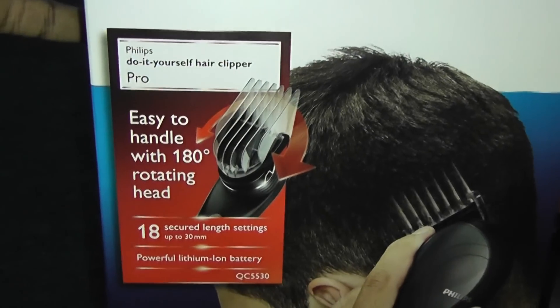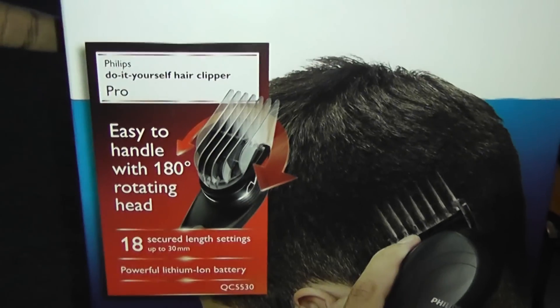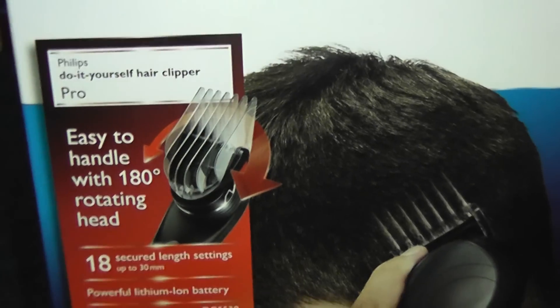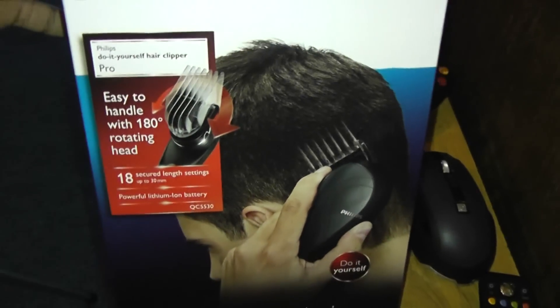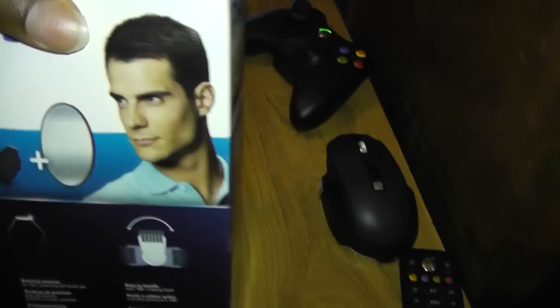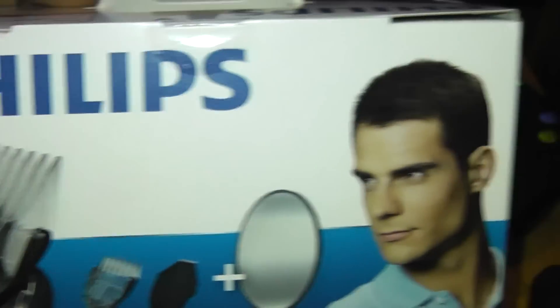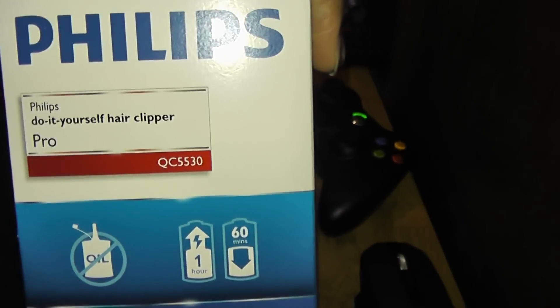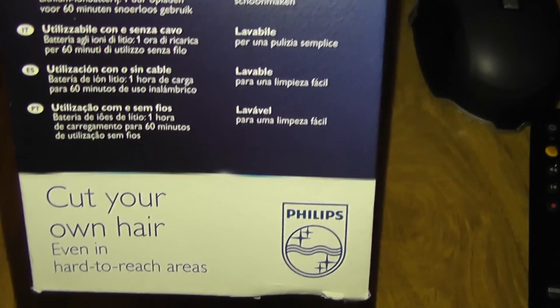This is my new hair clipper. It arrived today on Friday the 27th of January 2012. I'm going to use it to cut my hair either tonight or tomorrow. It's by Philips. It's got a 180 degree motion for reaching hard to reach areas. That's what makes it different from other clippers — that's why you can do it yourself.